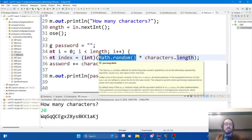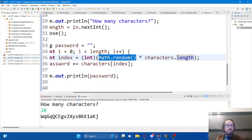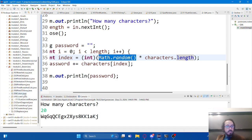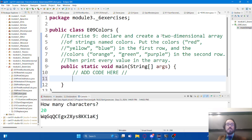A student asks about module 3 exercise 9 colors. We want to create a two-dimensional array with these colors in them. It must be two-dimensional, and the type should very clearly be strings based on what we're seeing. If I want to make a string two-dimensional array it's going to look like: String[][] colors. There are two ways you can create arrays and two ways you can approach this problem.